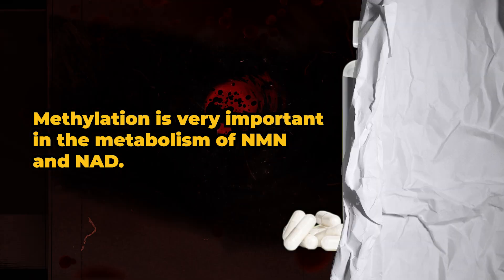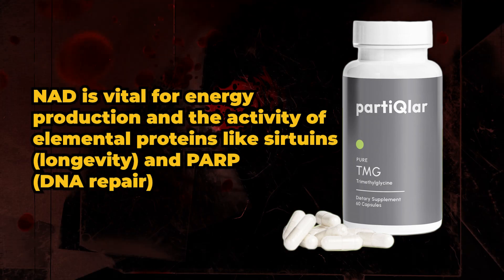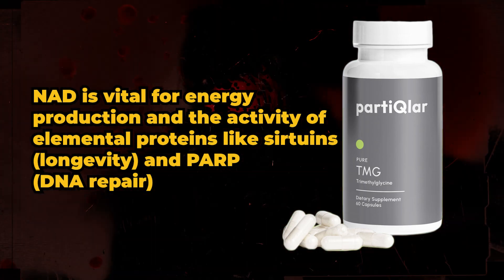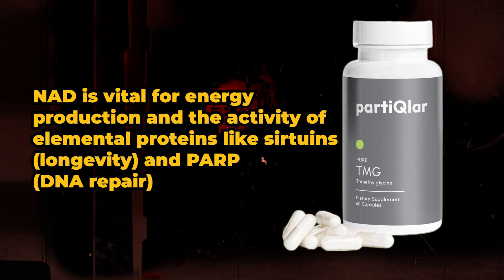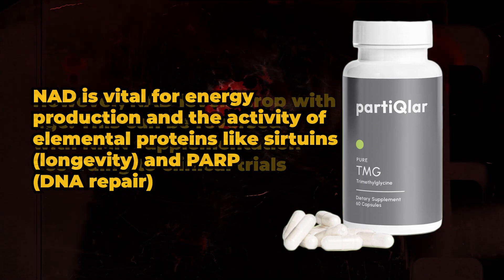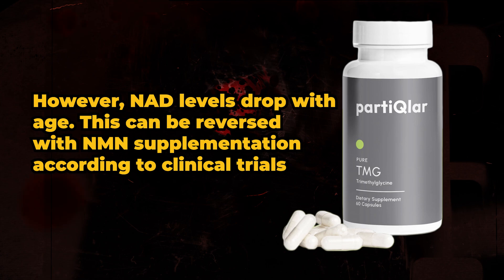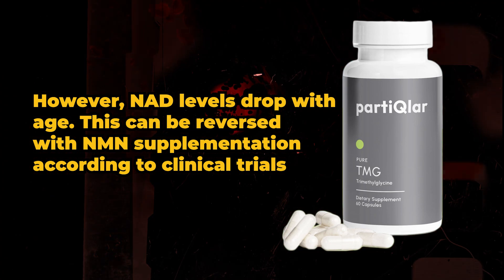One point I really want to emphasize is how TMG stacks super well with nicotinamide mononucleotide, or NMN. Methylation is very important in the metabolism of NMN and NAD. NAD is vital for energy production and the activity of elemental proteins like sirtuins, longevity, and PARP or DNA repair. However, NAD levels drop with age, but this can be reversed with NMN supplementation according to clinical trials.